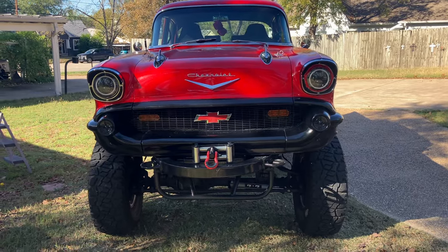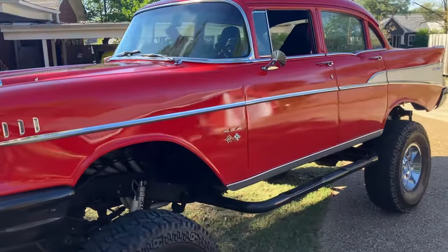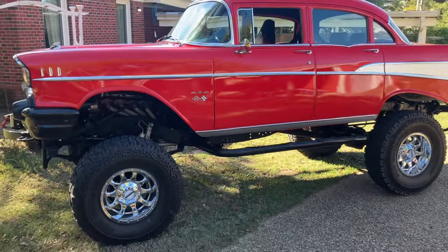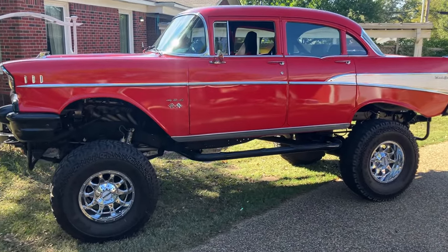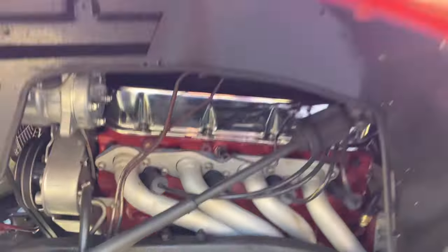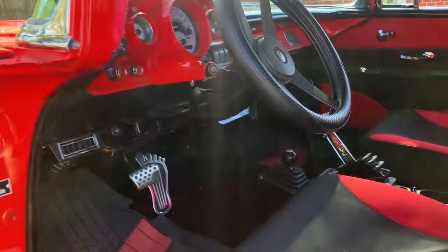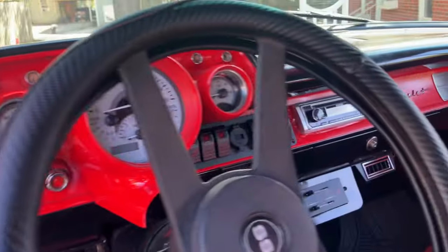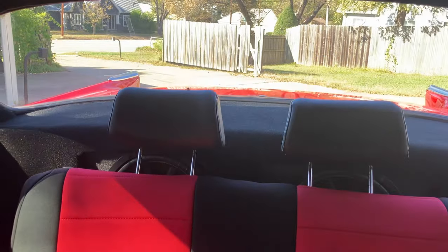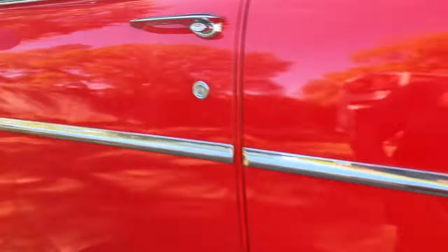We got a '57 Chevy Bel Air four-door, four-wheel drive, set on a 1985 K1500 Suburban frame with the 454. It's got air conditioning, automatic transmission, a nice cluster setup, got the woofers in the back. It's a Texas truck car.